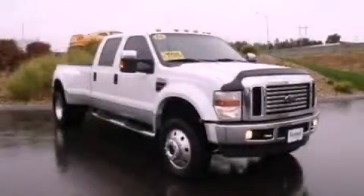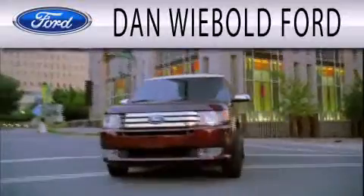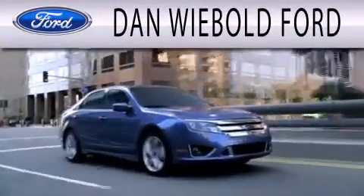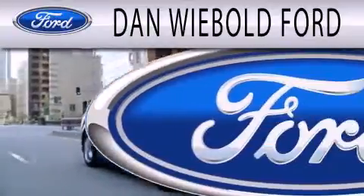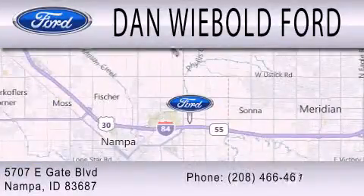Call now to find out how you can own this breathtaking automobile. Dan Weebold Ford is dedicated to doing everything possible to ensure that the experience you have selecting your next vehicle is as pleasant as possible. We are located at 5707 Eastgate Boulevard in Nampa.